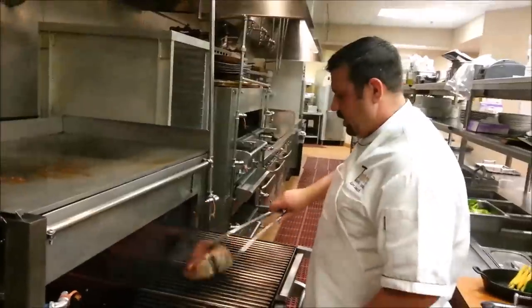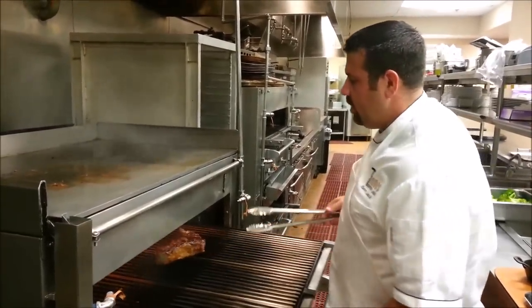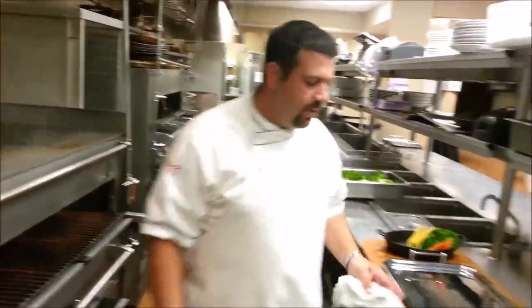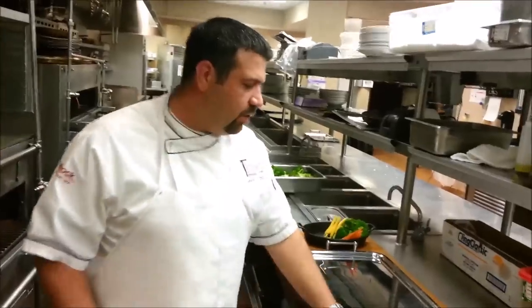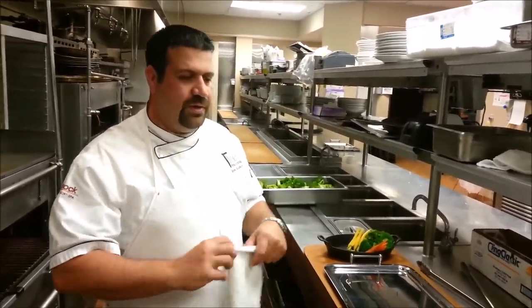I'll let the bigger ones sit a little bit longer so they've got time to carry over. One of our biggest things is we brush them with butter and season with a nice sea salt right before they go out. That way they've got the nice richness of the butter fat as well as a little bit of salt at the end to give it that kick of flavor right at the beginning.